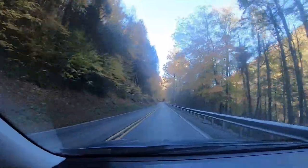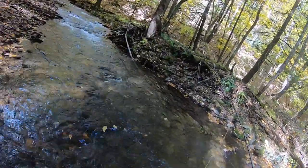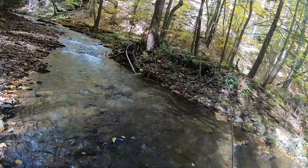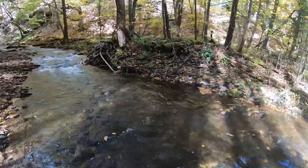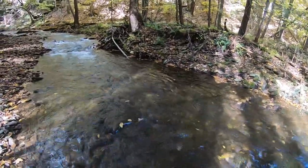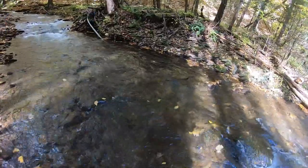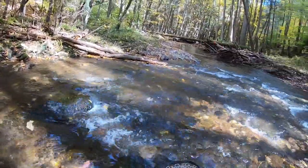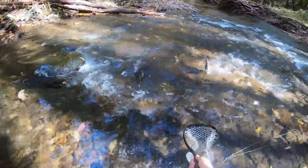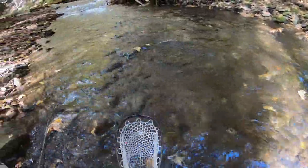Caught a couple wild browns. Here's a little bit of that. Oh, got one! Got him! That feels pretty good. We got a nice wild brown here. Got him. So we just got a sick wild brown, probably about nine or ten inches — hit the black woolly bugger.